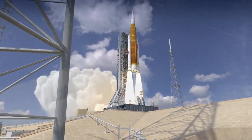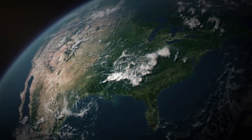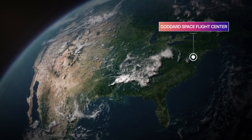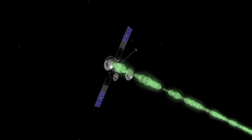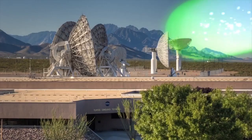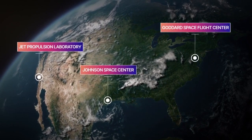NASA's Artemis 1 mission is making its way to the moon, starting a new era of lunar exploration. Using communications and navigation services from the Near Space Network, based at NASA's Goddard Space Flight Center, and the Deep Space Network, based at NASA's Jet Propulsion Laboratory, the Artemis 1 mission will be able to communicate critical tracking, telemetry, and science data to Earth. Services from both networks are integrated at NASA's Johnson Space Center in Houston.